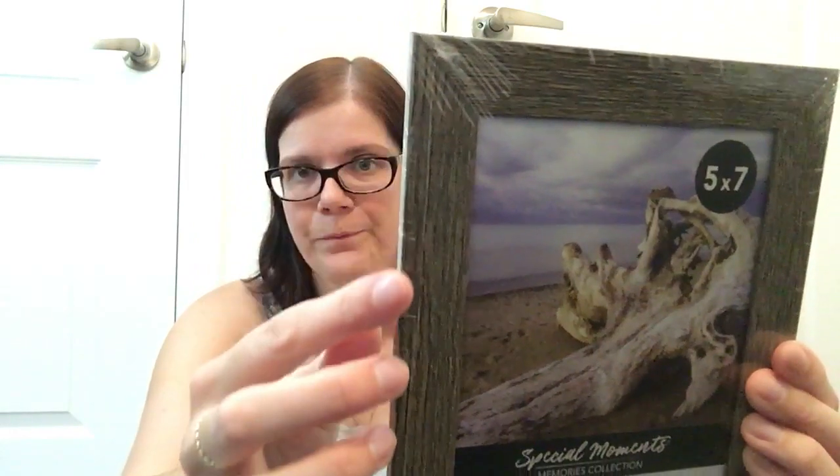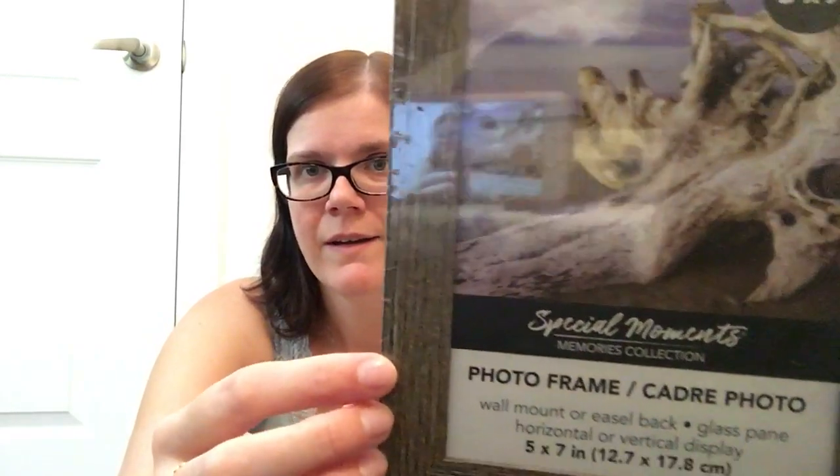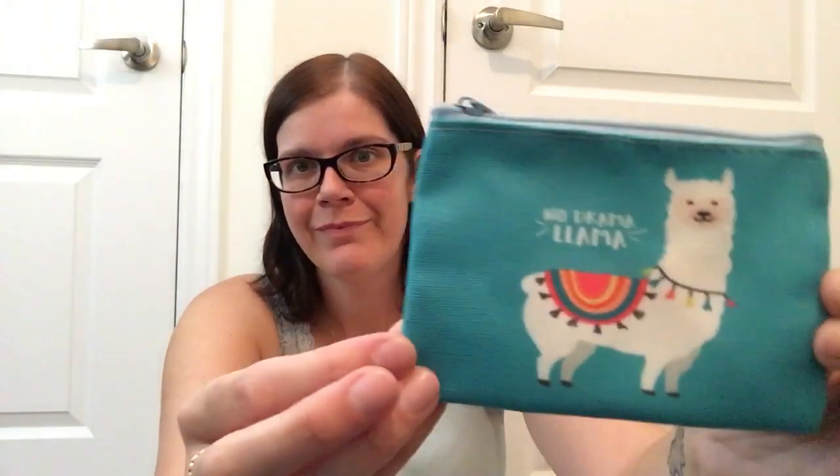I also picked up two 5x7 photo frames. I thought these were neat because they kind of look like driftwood — that's what they put in the picture in the frame, and if you look at the wood grain it's got that driftwood kind of look. Then I picked up this little coin purse that says No Drama Llama, and I'm going to be putting it in the car to keep things like Timmy's reward cards, the library card, and my gas rewards card — things you only use when you're in your vehicle — organized and handy.